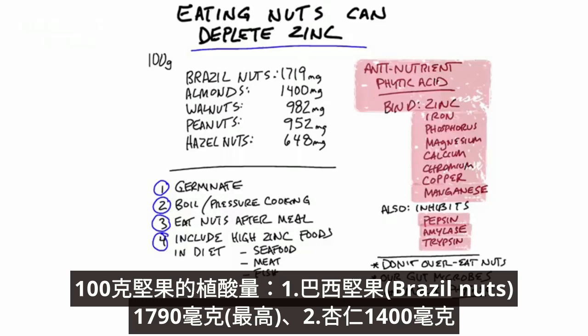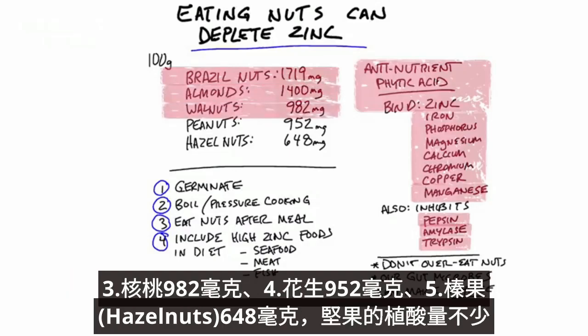For example, with a hundred grams of nuts, Brazil nuts take the lead with the most phytic acid at 1,719 milligrams. Then almonds with 1,400 milligrams, walnuts with 982 milligrams, peanuts with 952 milligrams, and hazelnuts with 648 milligrams of phytic acid. So there's quite a bit of this anti-nutrient in nuts.